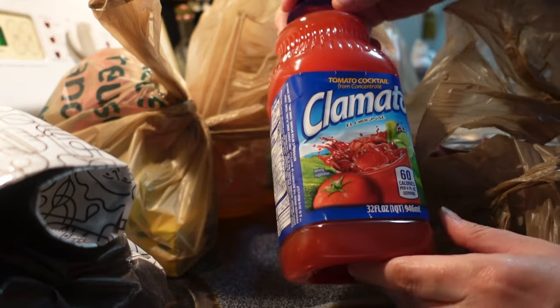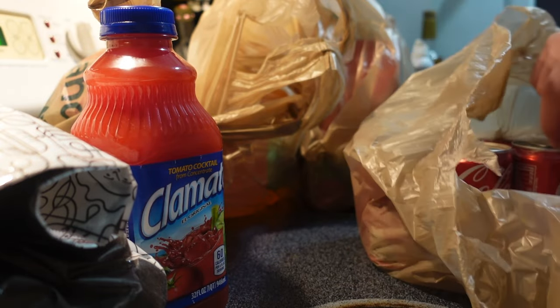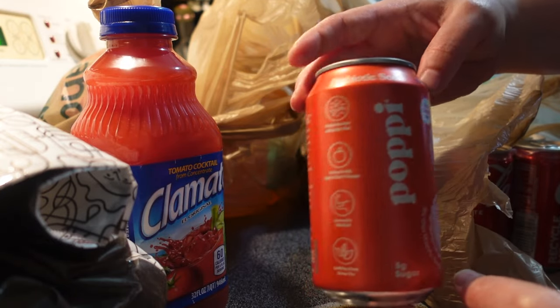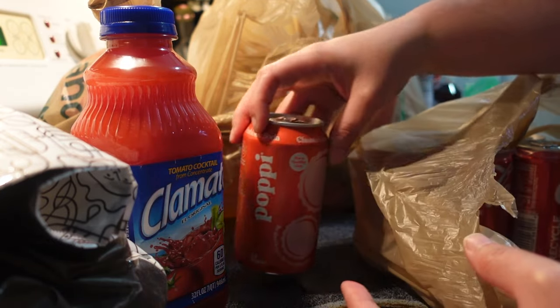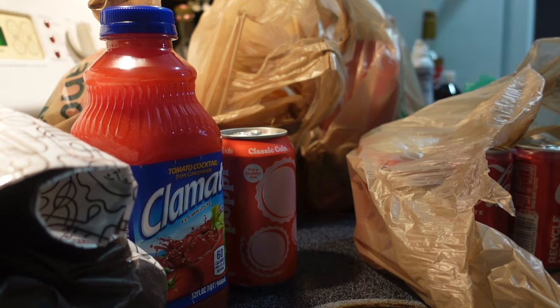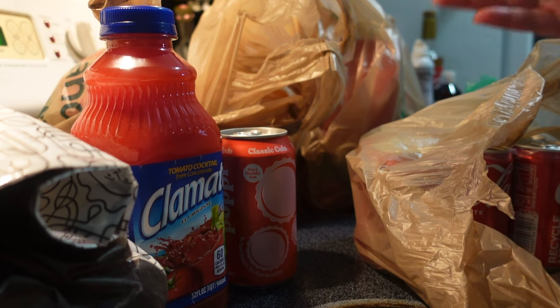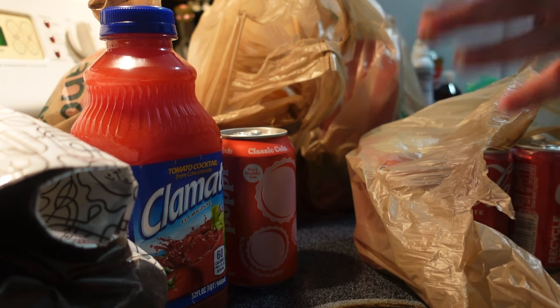We have a little bottle of Clamato. I am not a fan of this, but I do need it for a recipe, so hopefully I can figure out what to do with the rest of the bottle. We have some Poppi prebiotic soda in the classic cola flavor. I've been buying and reviewing these as I find them because I love a fun little drink. The cola flavor is pretty good — it doesn't quite taste like cola, so if you're expecting that you'll be disappointed. But if you enjoy it for what it is, it's very tasty; it almost has a root beer flavor. I detest root beer, but somehow this is really good. It was on sale for a dollar off, so I just got the one.